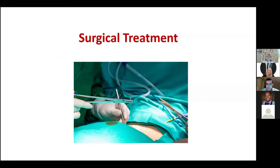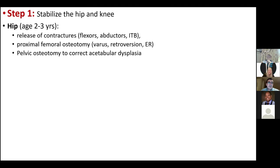Regarding principles of surgical treatment: Step one — to lengthen the limb, you need a stable hip and stable knee. If you lengthen the femur with proximal femoral pseudoarthrosis, the limb won't increase in length; instead, the proximal femur will migrate proximally at the pseudoarthrosis site. So step one is to stabilise the hip and knee if they are unstable. If they are already stable, skip to step two.